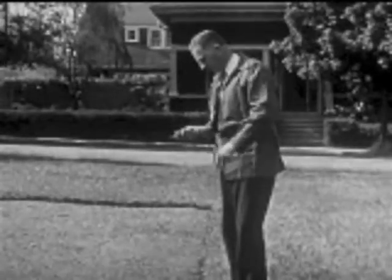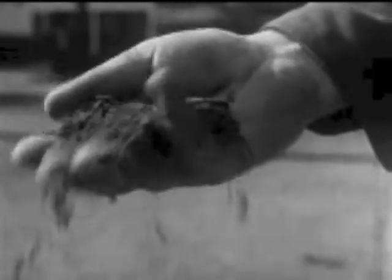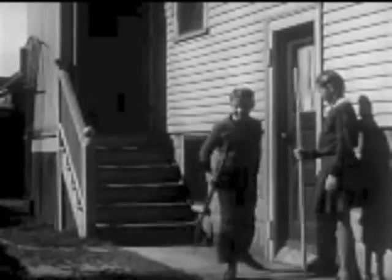Mr. Allen tests the soil. As he squeezes it, the soil does not make a ball. It crumbles. The soil is dry. Betsy and Bill can start preparing their garden.